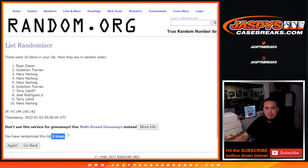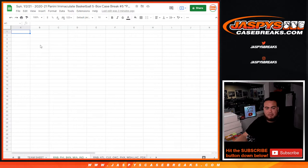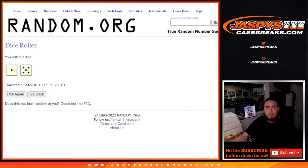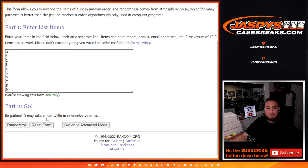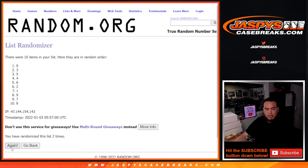6 times — Ryan down to Hans. 1, 2, 3, 4, 5, 6. 3 down to 1.